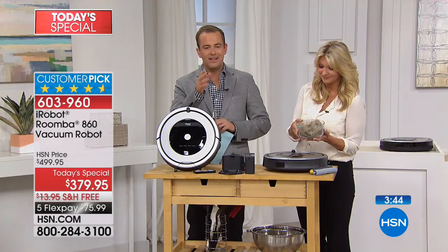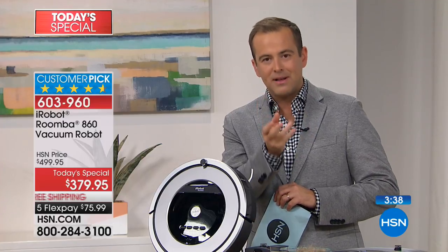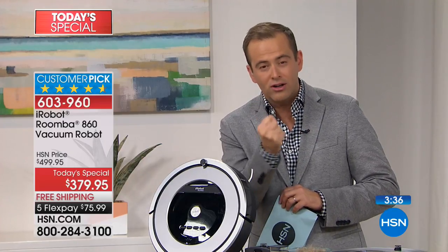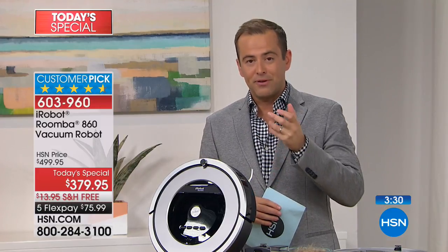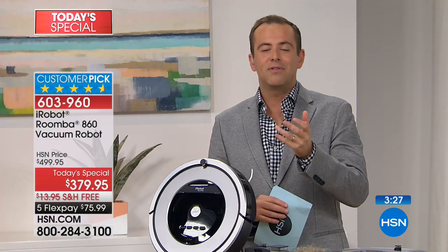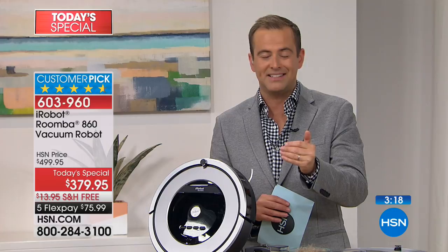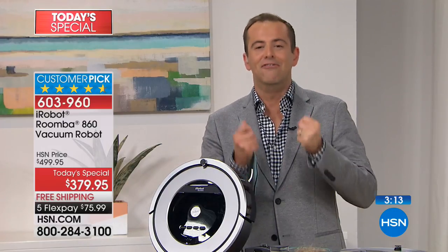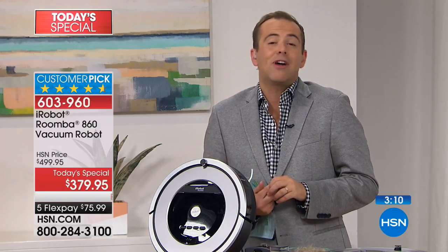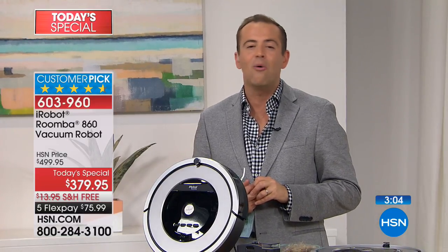iRobot has done side-by-side testing against other technologies and they typically come out so much stronger because of their patented technology. iRobot were the first company to do this — the first and now the biggest. This is a group of very talented men and women here in the United States who have made robots for the military and gone into dangerous places. They have cracked the code on an in-home vacuum cleaner that does the work for you. The only way you'll know is if you try it — and with the 30-day money-back guarantee, there should be no holding back.